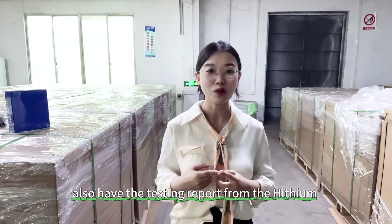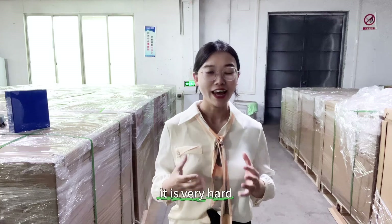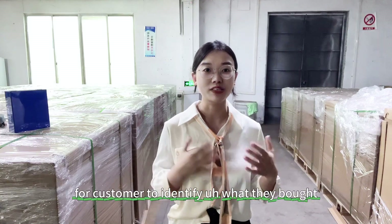The Grid-B of the Heisen 281mph also has the testing report from Heisen, and the QR code can also be checked. It is very hard for customers to identify what they bought.